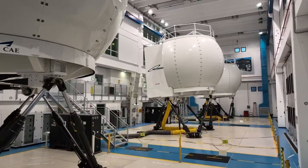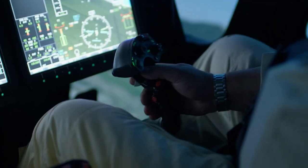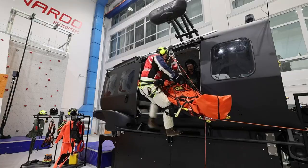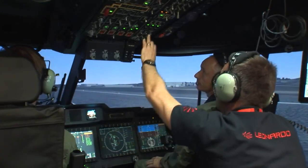As the AW149 original equipment manufacturer, Leonardo is best placed to ensure that the training content, delivery and devices are fit for purpose and are fully representative of the aircraft — as designed, as maintained and as operated. The AW149: training for operational success.